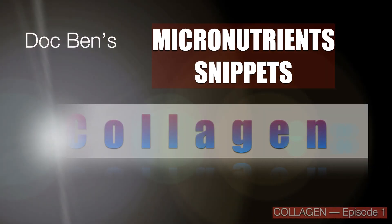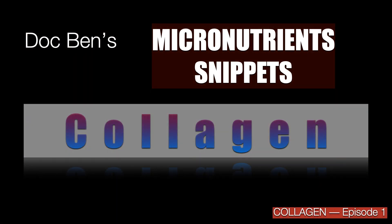Welcome to Doc Ben's Micronutrient Snippets. Let's talk about Collagen. This is episode 1.